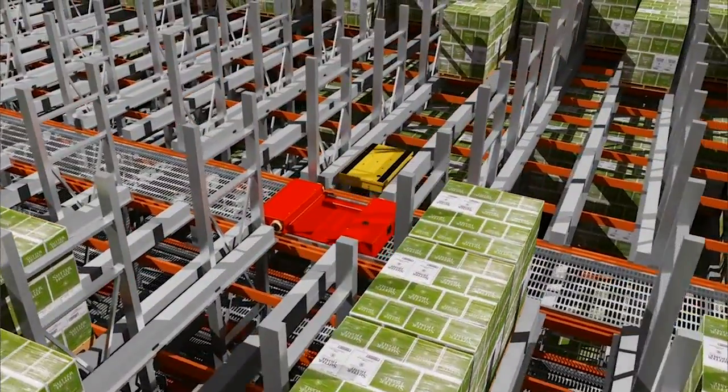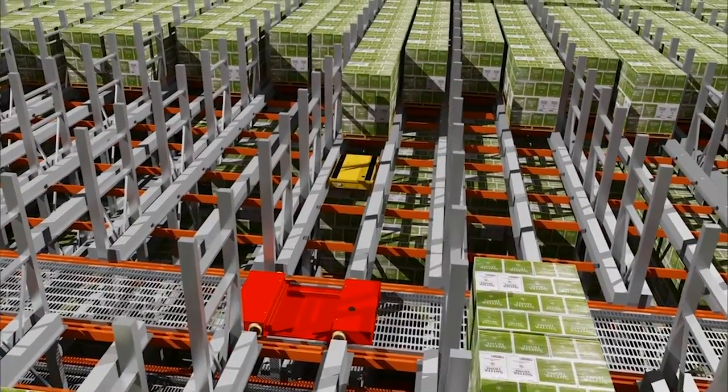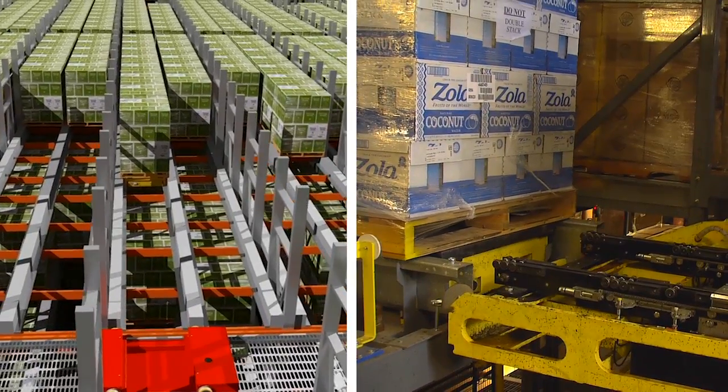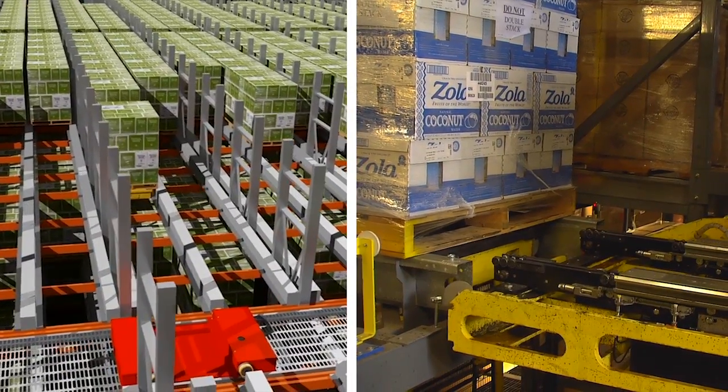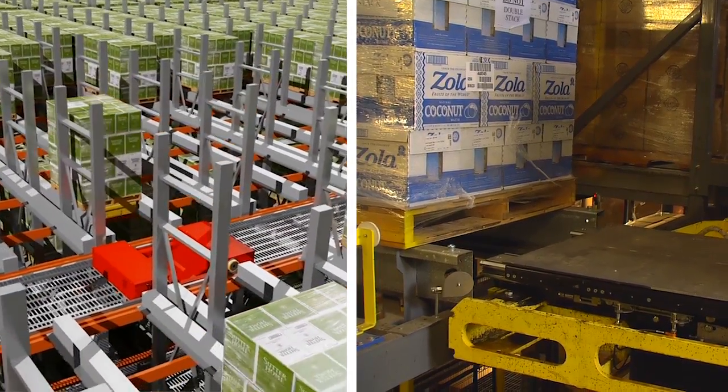The heart of our Power Store system is a piece of equipment known as the Roll Rail Cart. The primary goal was to make it easy to maintain and really lower the maintenance requirements on it. Simplicity was a big part of everything we did in that design — you wouldn't have to get into the module for six months for any kind of maintenance.